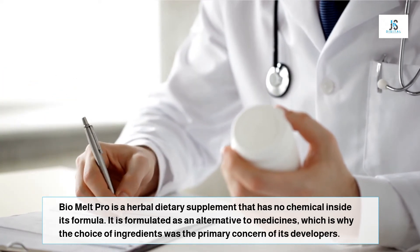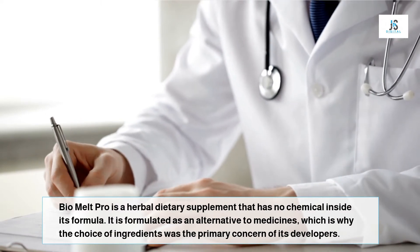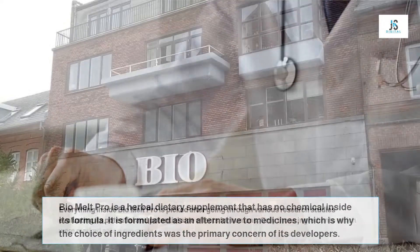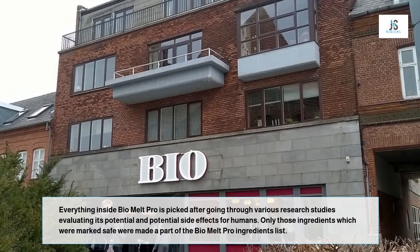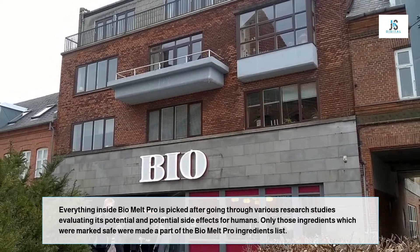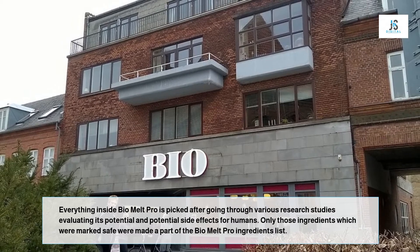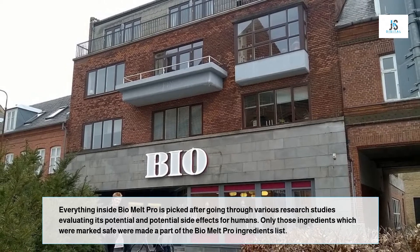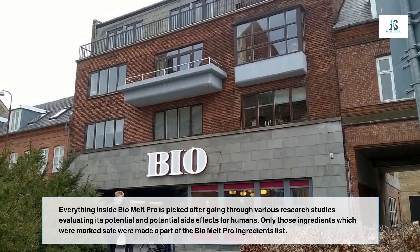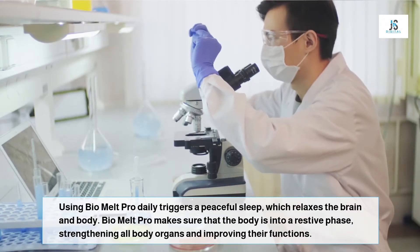Using Bio Melt Pro daily triggers a peaceful sleep which relaxes the brain and body. Bio Melt Pro makes sure that the body is in a restive phase, strengthening all body organs and improving their functions. It works on inflammation, nerve damage, toxins removal, and other obesity markers which are often unnoticed.